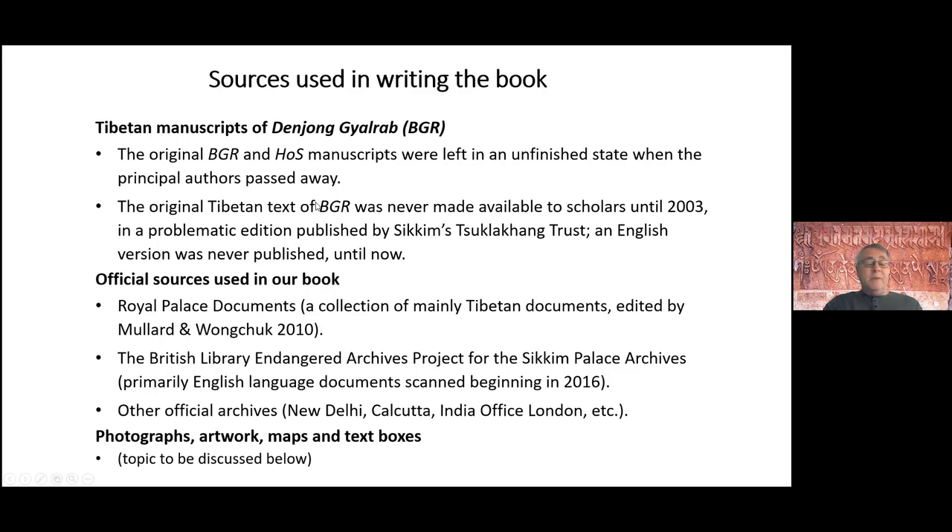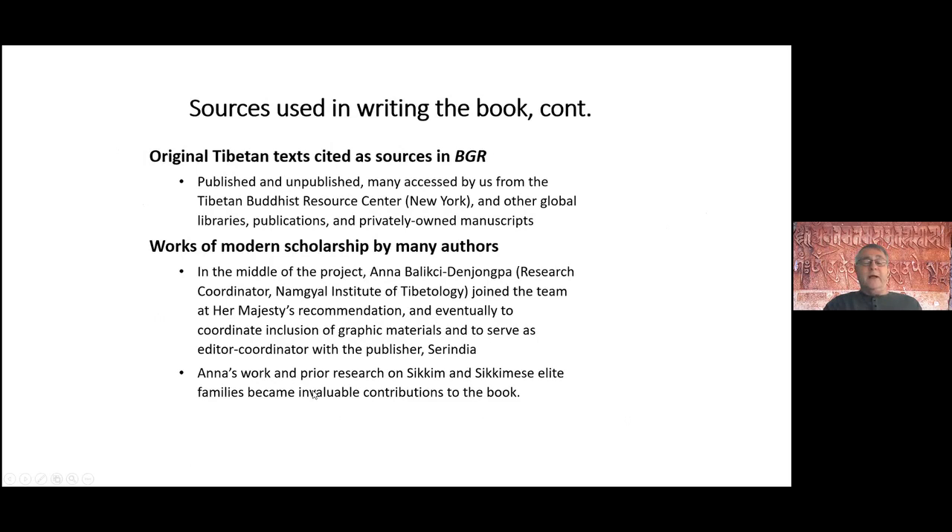In addition to those manuscripts, we also used Royal Palace documents from the Sikkim archives, as well as the British Library's endangered archives manuscripts that are just now becoming available to the public. Also photographs, artwork, maps, text boxes, and other original Tibetan texts cited in the Denjum Gilrap, obtained either directly or from the Tibetan Buddhist Resource Center in New York. There has been quite a lot of scholarship on Sikkim by numerous authors, and we've incorporated all of that into our book.